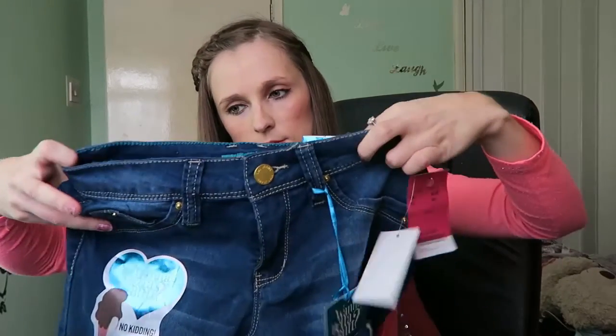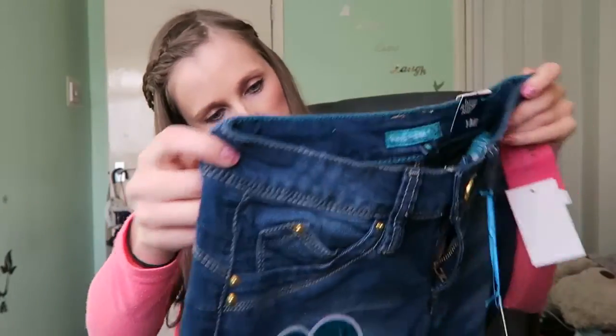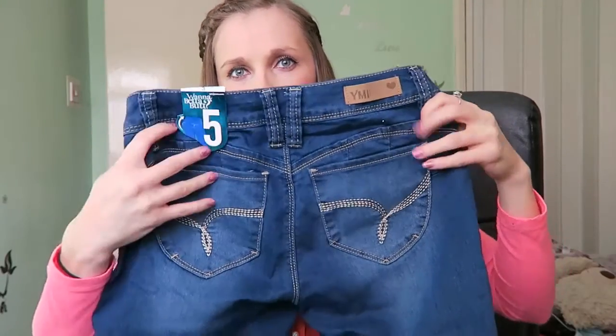I picked these up from TK Maxx — some jeans called 'One A Better Butt.' They have a heart shape at the back designed to give you a better shape at the rear, which is a good thing. They were a UK 10 and I'm not sure they fit. They retailed at $54 but these were $16.99. I didn't measure them to my waist, so I hope they do fit.